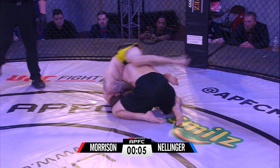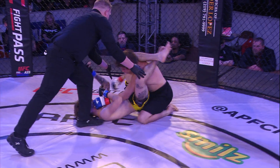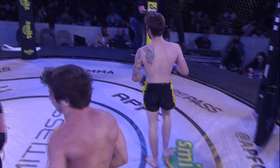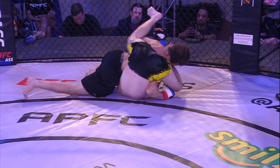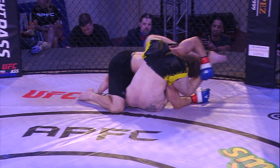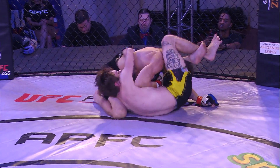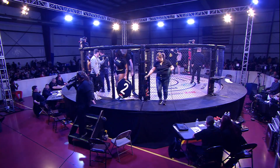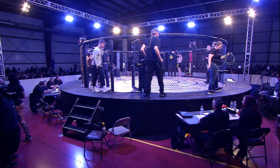Nellinger again going for some inversion — just literally throwing everything, trap after trap, throwing the up kick, staying busy off his back. I like to see that. I don't know if both of their gas tanks can maintain this type of activity. That may be the determining factor in this fight. We just saw a whole three fights' worth of moves in one round. Morrison sticking to his ground and pound and wrestling game. Nellinger sticking to his calling card — throwing everything from everywhere: takedowns, punches, kicks, everything.